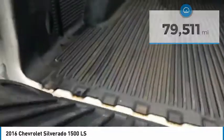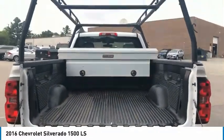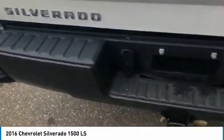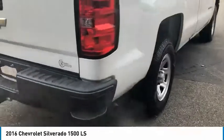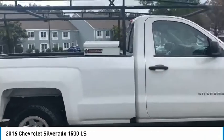Here are some of this vehicle's great options: electronic stability control, brake assist, traction control, remote keyless entry, rear step bumper, four wheel disc brakes, speed control, front wheel independent suspension, low tire pressure warning, and trip computer.